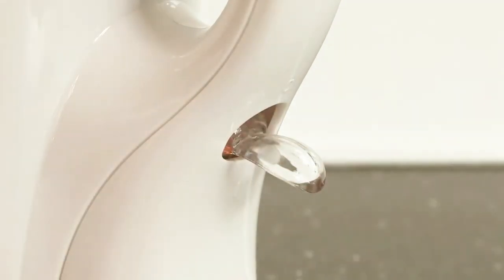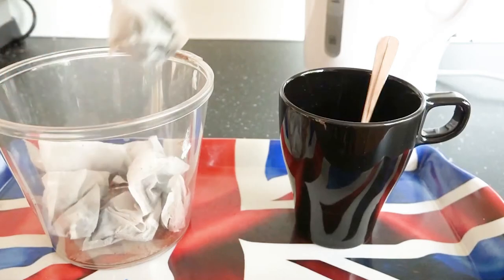Take regular breaks or change your position every 20 or 30 minutes. This might simply mean standing up to chat on the phone or making a cup of tea.